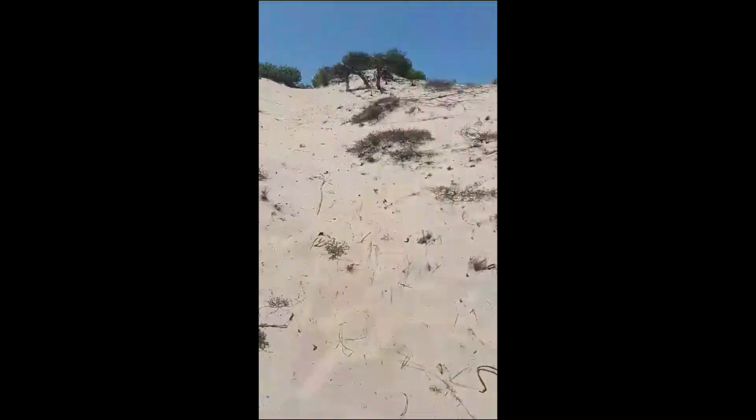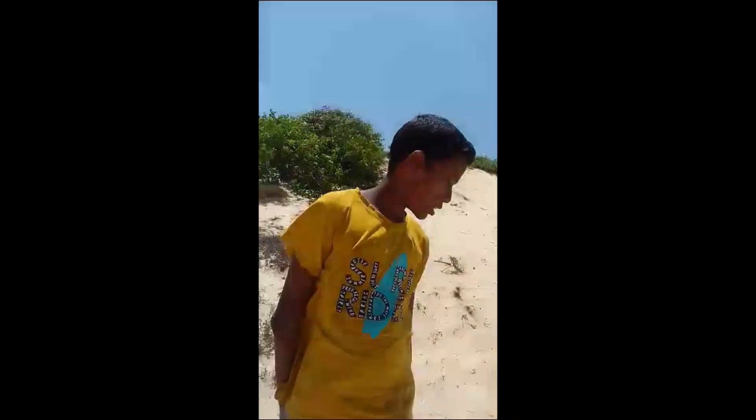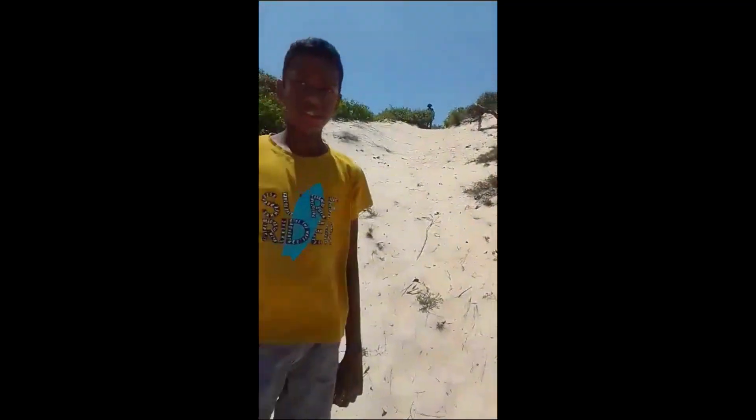These mountains are situated in a place called Thallari in Jaffna. And you can see the sand is very fine and rich in soil.